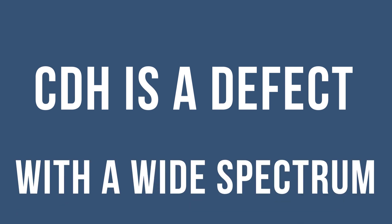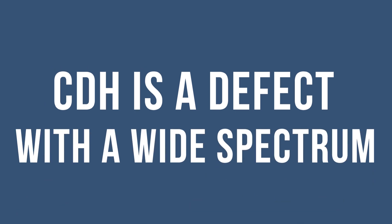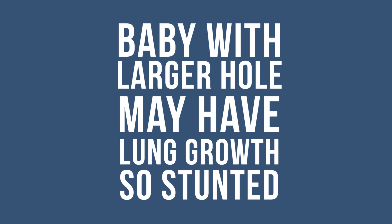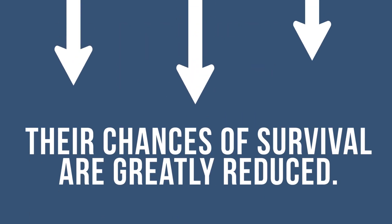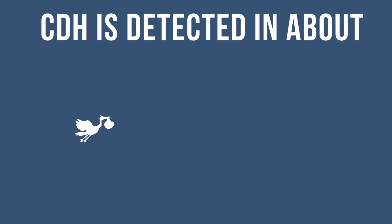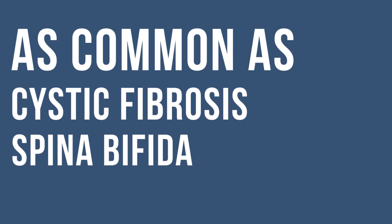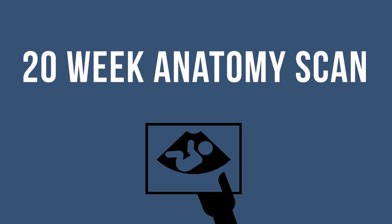CDH is a defect with a wide spectrum. A baby with a smaller hole may have lung growth that is not affected as much, while a baby with a larger defect will have lungs so stunted that their chances of survival are greatly reduced. CDH is detected in about 1 out of 2500 births, making it nearly as common as defects like cystic fibrosis and spina bifida, yet many have never heard of it.